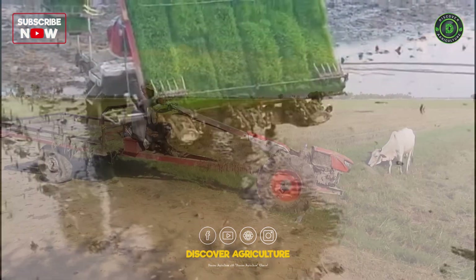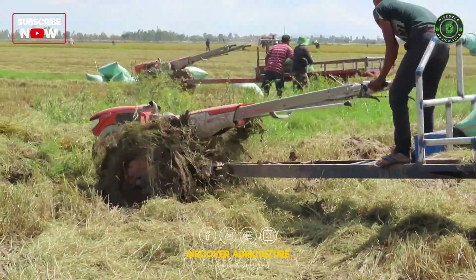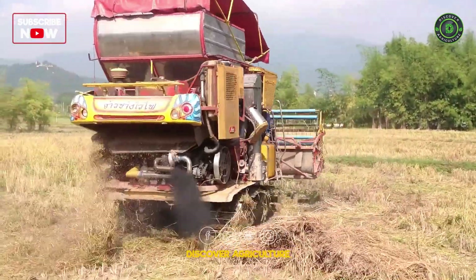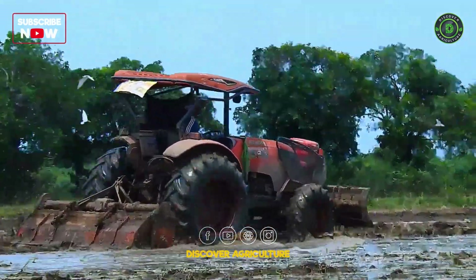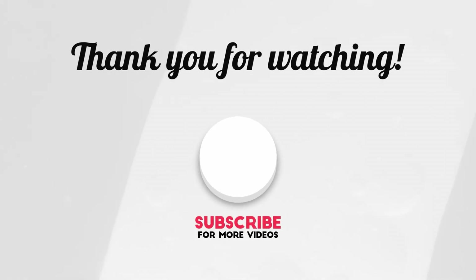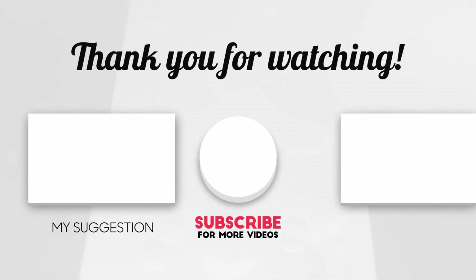We've seen how amazing machines make rice farming efficient and sustainable, from preparing the land to processing the harvest. These innovations help ensure rice will continue to be a staple food for future generations. Join us next time on Discover Agriculture to discover more agricultural wonders.